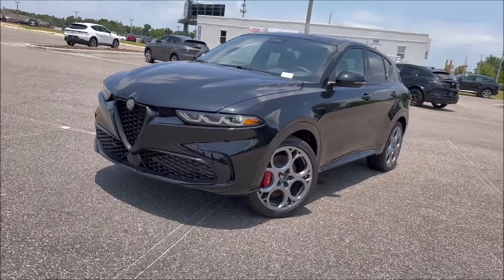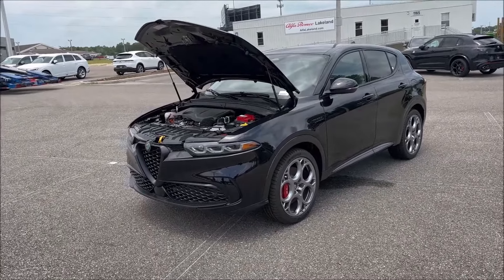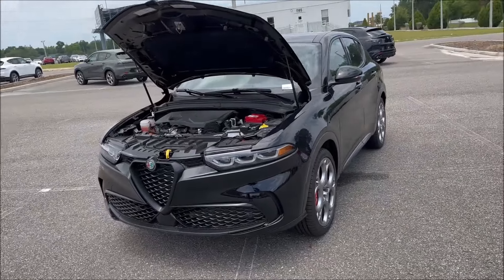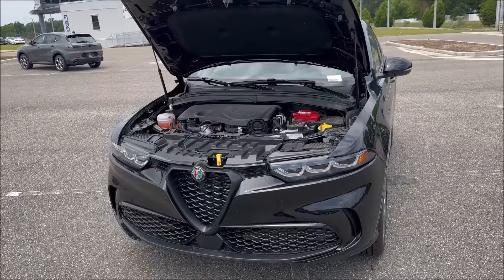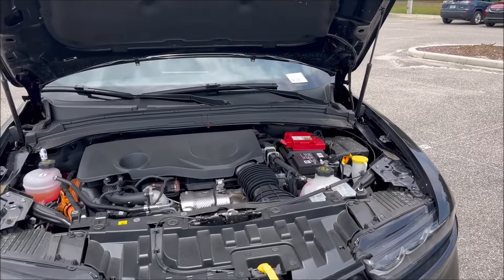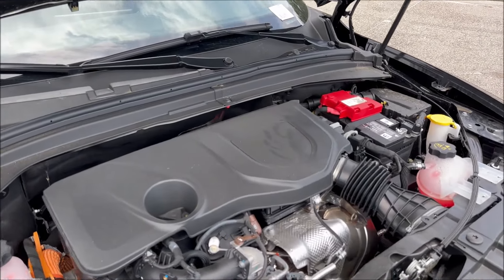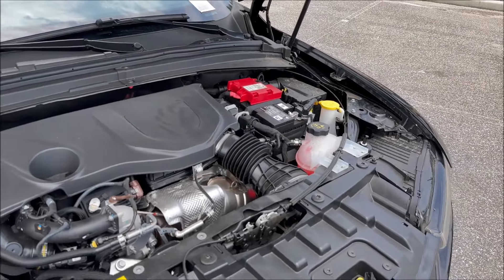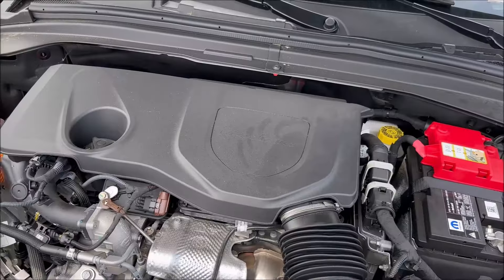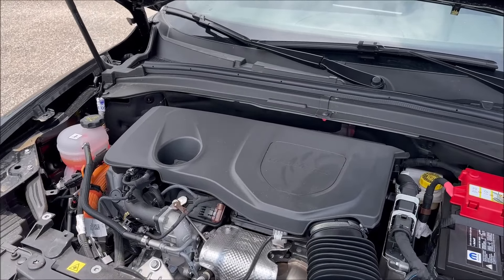Let's talk about under the hood of the Tonale, because it's like no other Alfa Romeo — being the first plug-in hybrid with electrification in the brand's history. We have a turbocharged and intercooled 16-valve 1.3-liter inline-4, giving you 180 horsepower and 199 lb-ft. Combined with the AC motor at 121 horsepower and 184 lb-ft, that's a total of 285 horsepower and 347 lb-ft. It has a 12 kWh lithium-ion battery pack and a 6-speed automatic direct-drive transmission. Performance: 0–60 in 5.5 seconds.